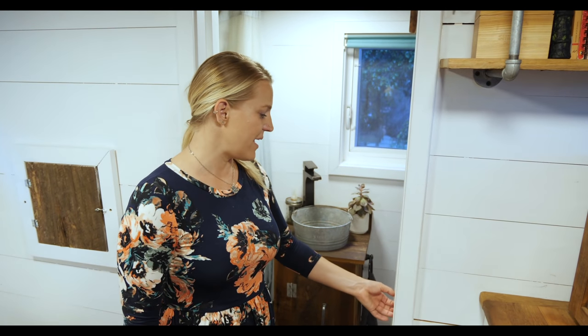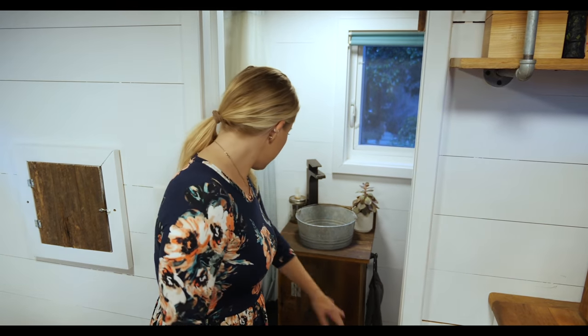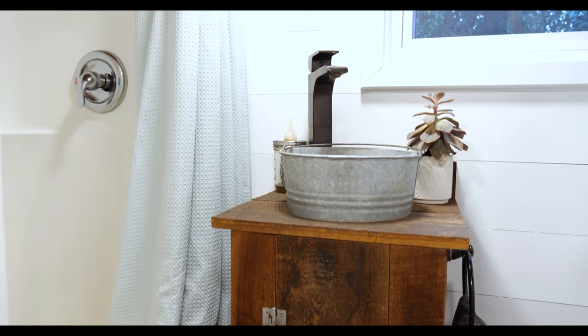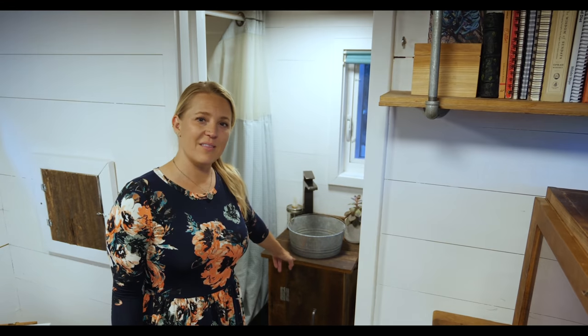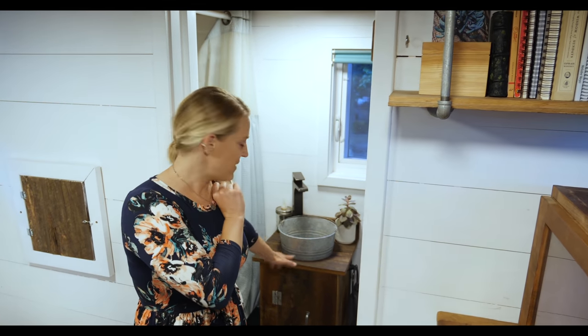Here is the bathroom. There is a pullout door and a full-size shower — my husband is six-one and he does fine in there. We have a vanity made from the same wood used on the outside of the home, and there's a fun pail from a horse ranch. Of course, there's a composting toilet, but you can install any toilet you wish.